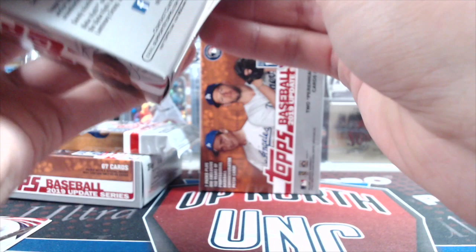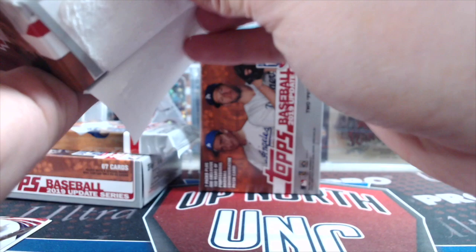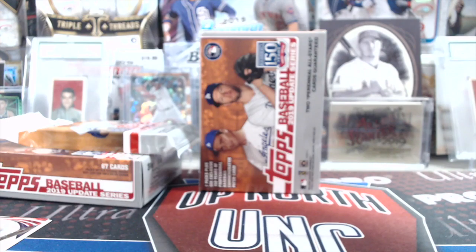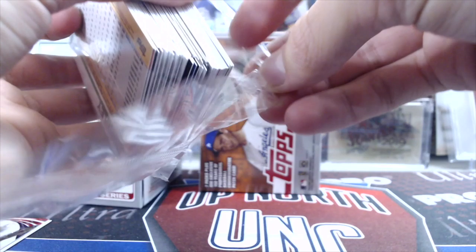We did pull out of a hanger box a one-of-one printing plate of Austin Riley. The hanger boxes — you definitely get some good stuff out of both, but the odds for that are crazy tough. Let me show you real quick what the odds actually are. These cost $10 for a hanger box.